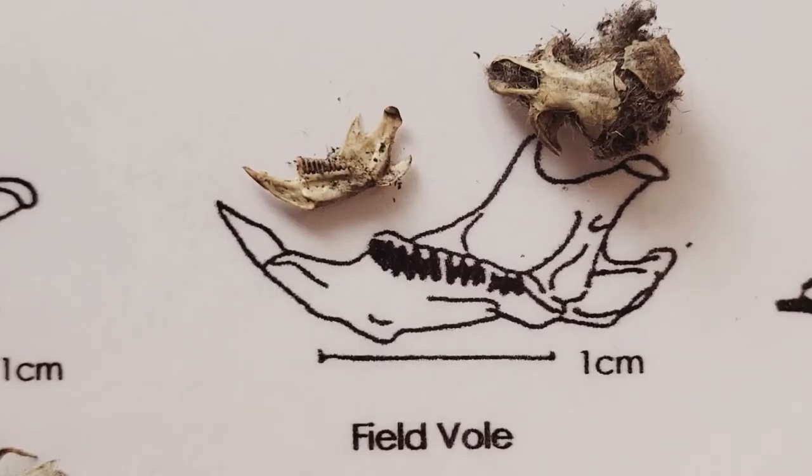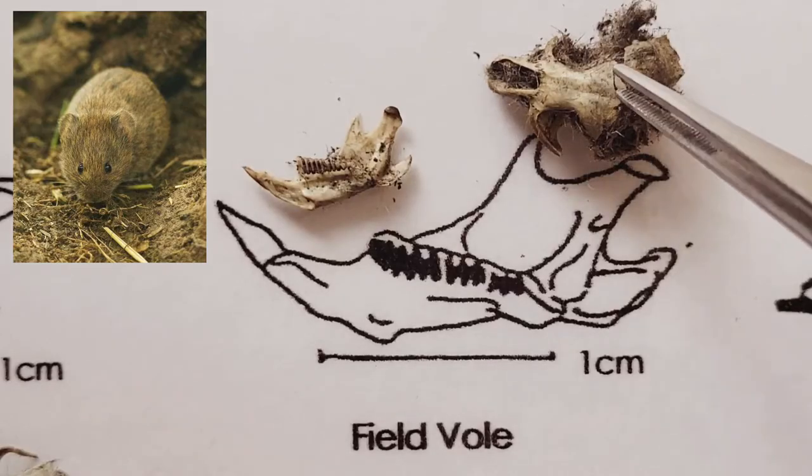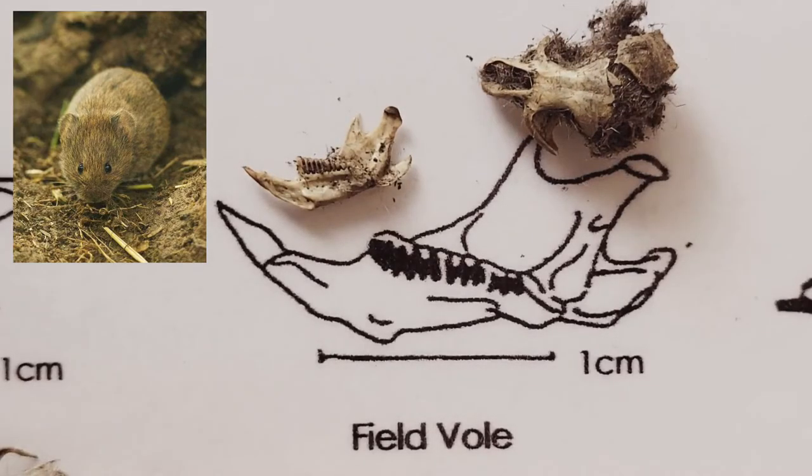Our third jawbone belongs to the field vole, as you can tell again by the matching silhouette and the teeth pattern when compared to the diagram. And the skull of the field vole is right here. As with many small mammals, field voles have an impressive birth rate, where a single female may yield up to 100 young per year.